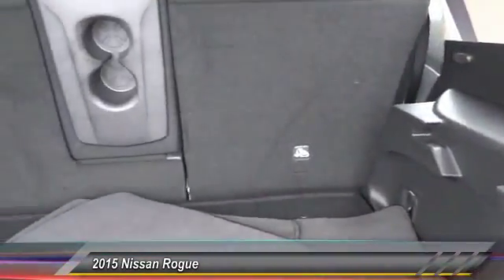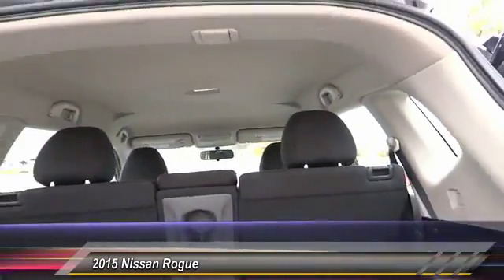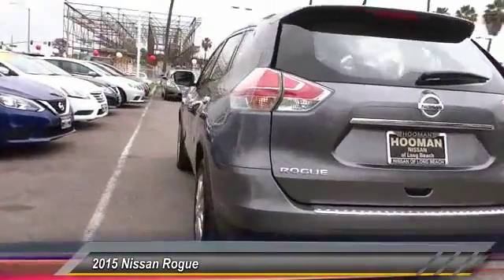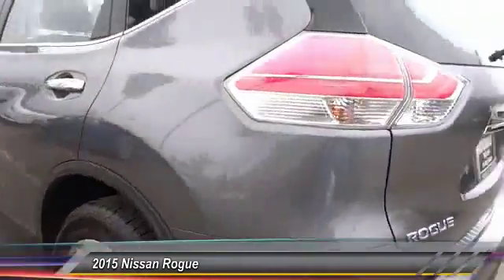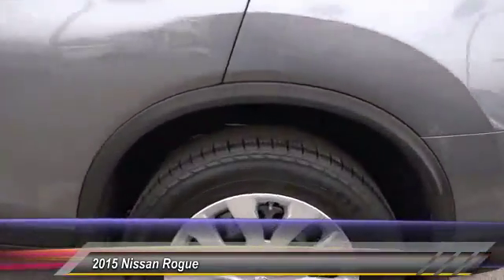This vehicle has less than 2,000 miles. Here are some of this vehicle's great options: traction control, keyless entry, backup camera, air conditioning, front cruise control, automatic stability control, AM FM stereo radio, power door locks, child safety locks, MP3 capability.